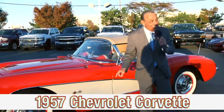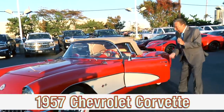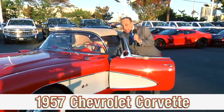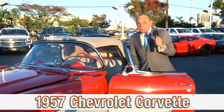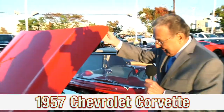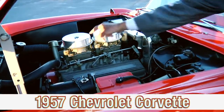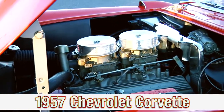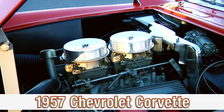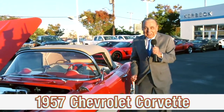But this one doesn't have fuel injection. It has a pair of four barrels under the hood. Let me show you — we referred to them back in the day as a pair of quads. There's a four-barrel carburetor, and there's a four-barrel carburetor. 245 horsepower in this 1957 Corvette with four on the floor.